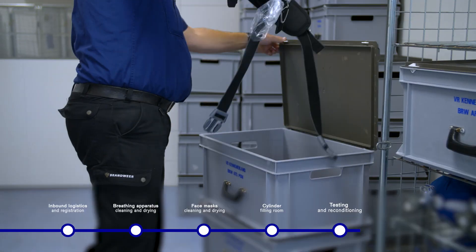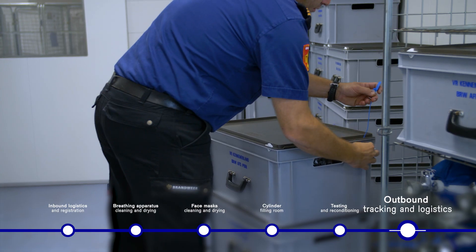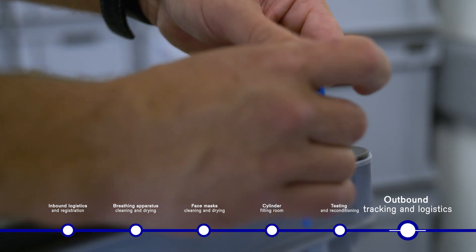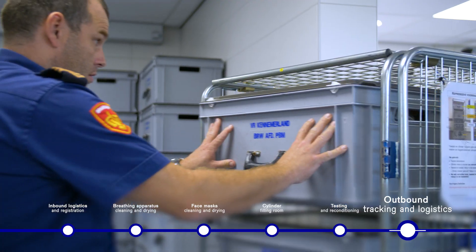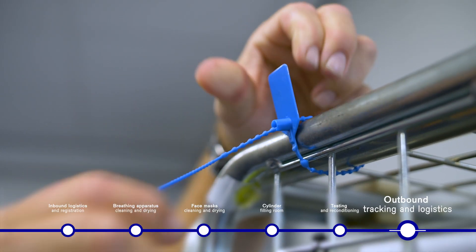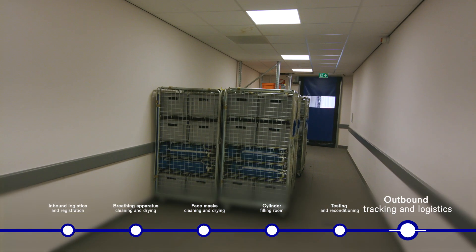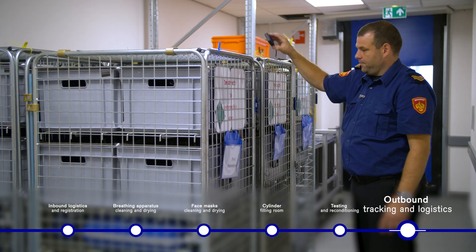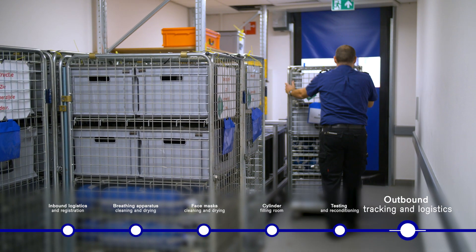After the masks have been tested and after the BA has been tested, the roll cage enters the test room. The appliances are again provided with the crate, a seal is put on them in the color of the month, the masks are added, and the roll cage is sealed and goes to the storage area. The whole thing is complete then — as soon as the roll cage leaves the door, a new cycle starts.